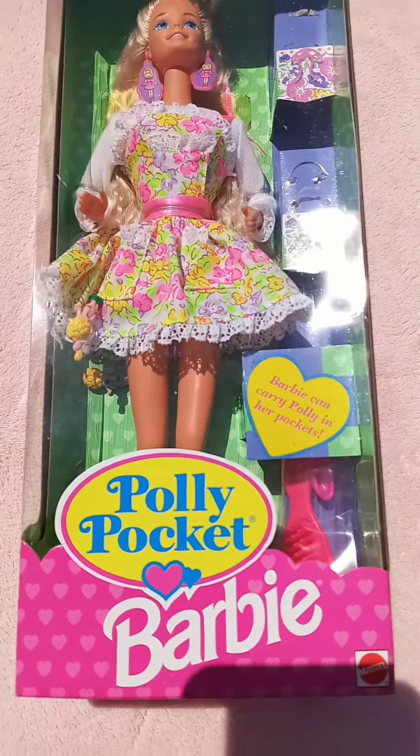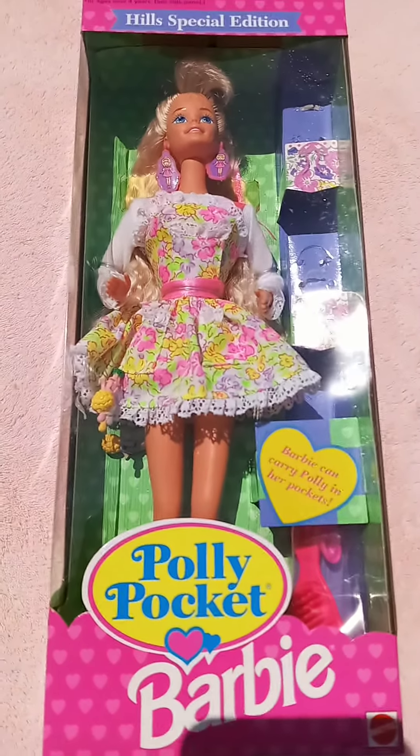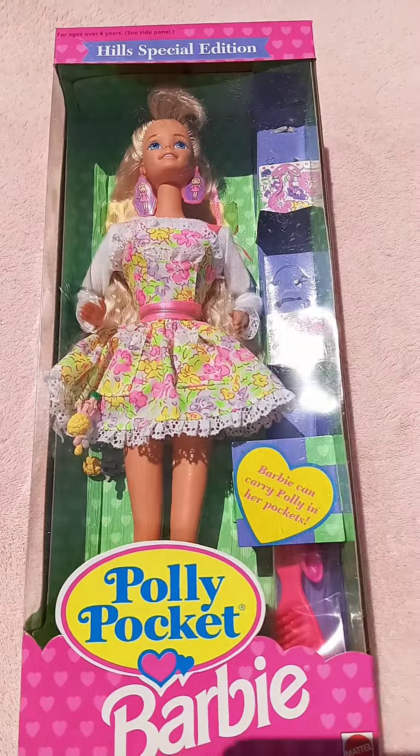It's neat that it's all intact. It's never been opened so you can see what it looked like to begin with.